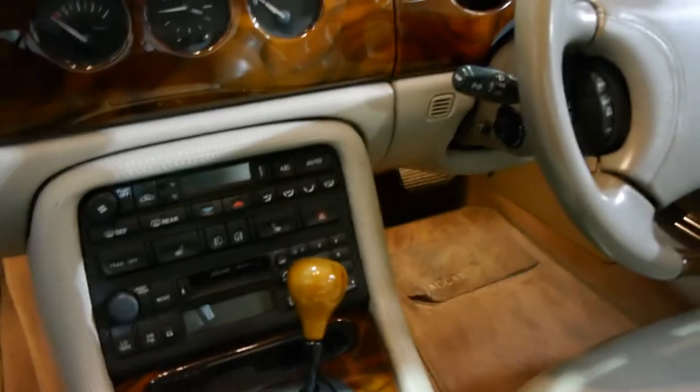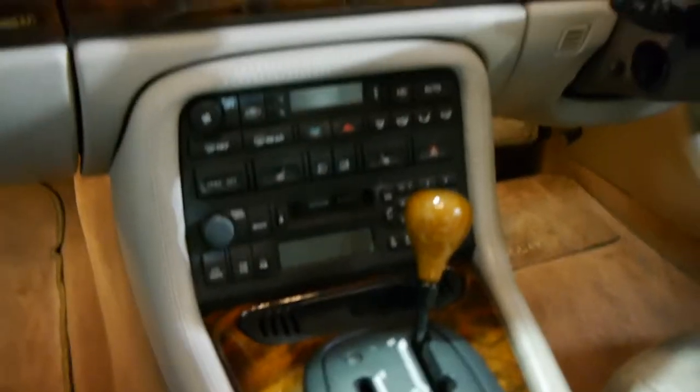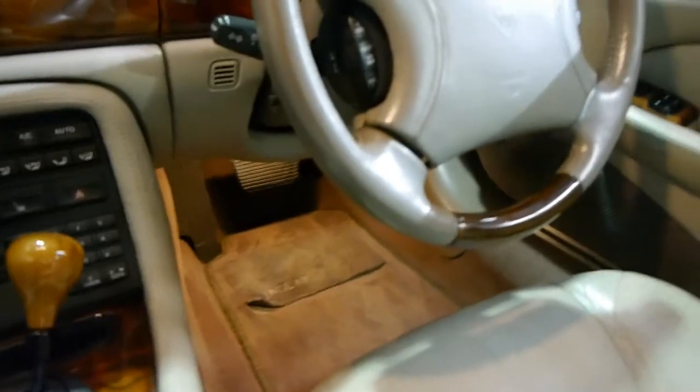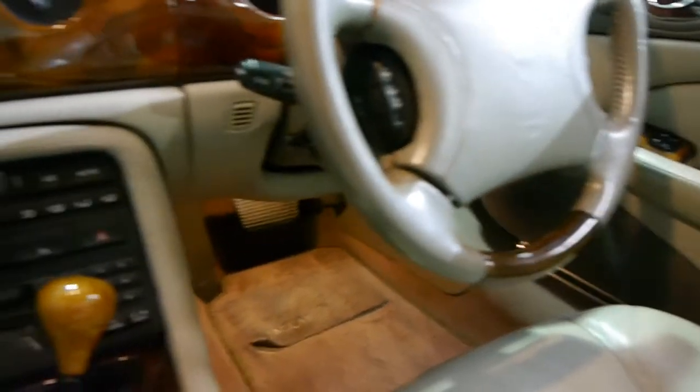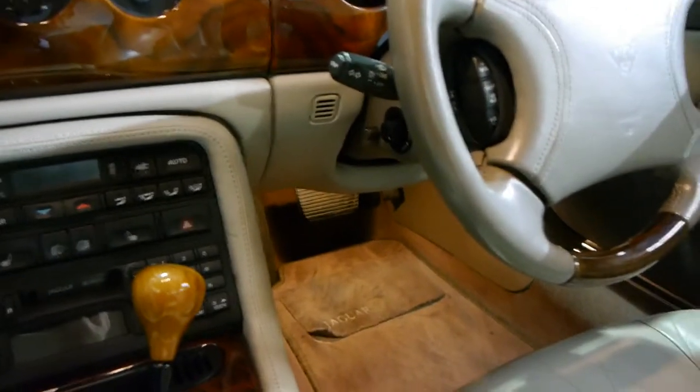It's got cruise control as well, which works — I've used it. Automatic headlights. Looks like it's got automatic windscreen wipers as well. Heated seats. Electric seats.